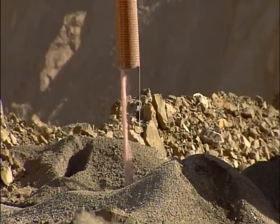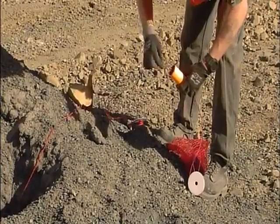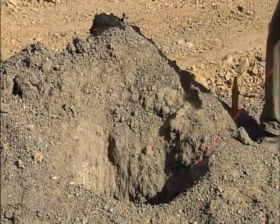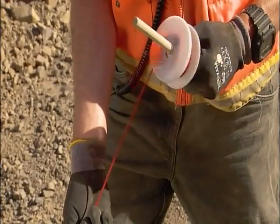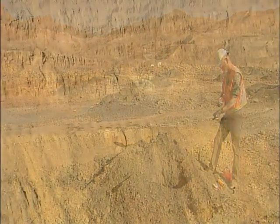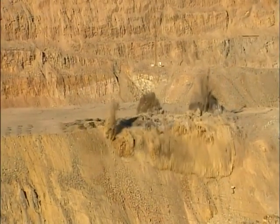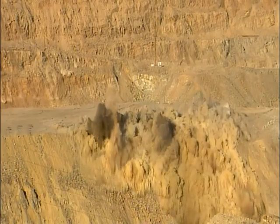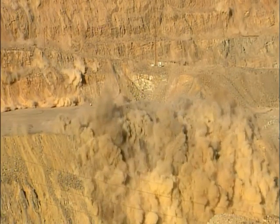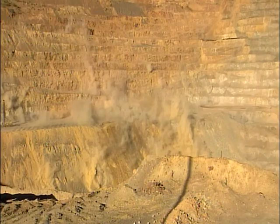A truck pumps explosives into them — a powerful mix of ammonium nitrate and fuel oil. A mine worker lowers electronic detonating devices into each of the 130 holes. From a safe distance away, he activates the detonators, staging the explosions milliseconds apart. It's an explosion sequence designed to fracture as much of the copper-bearing rock as possible.